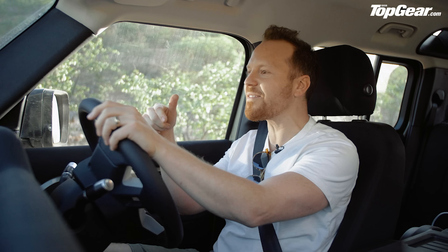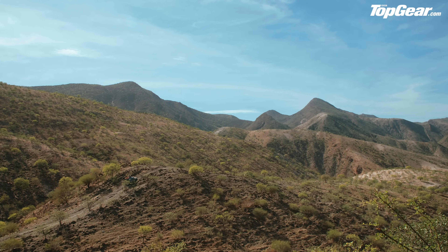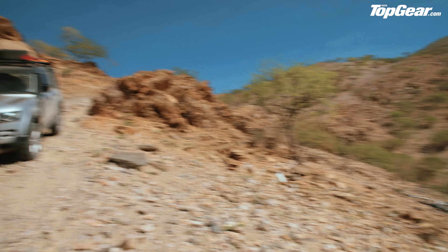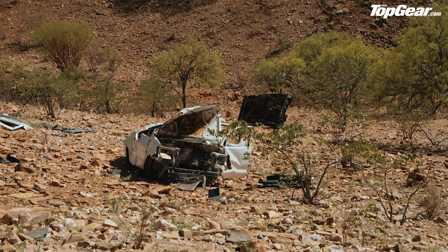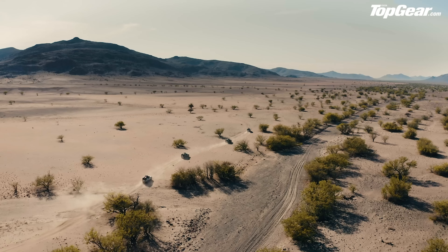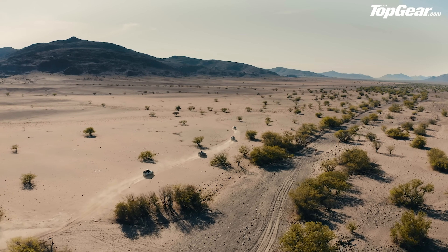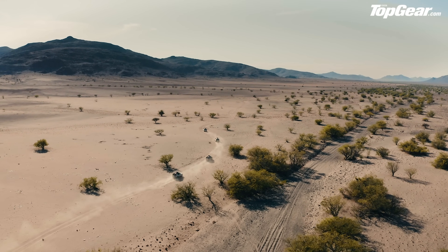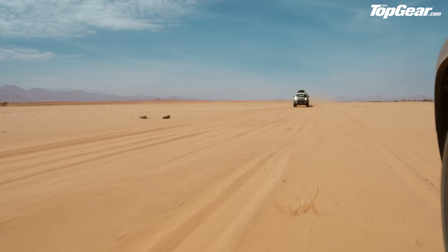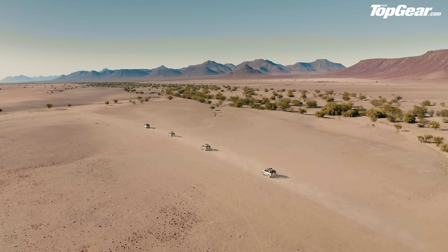If you buy this car, you owe it to the engineers to go and do some of this stuff — you don't have to come to Africa, you can do it in the UK, but you need to see what this car is capable of. It's absolutely phenomenal. First big test complete. Next, things open up considerably as we enter the Marienfluss. The scale of this place is absolutely stunning. The surface has changed to loose sand, and we're following tracks laid down mainly by Toyota pickups, which have a slightly narrower track than the Defender.